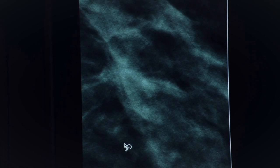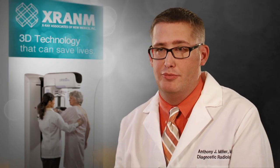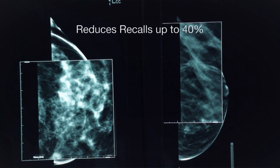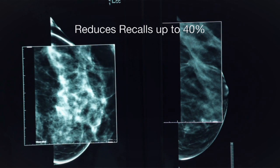Dense breast tissue is where there's more glandular tissue in the breast than fatty tissue, and it can obscure masses or other lesions on a traditional 2D mammogram. Tomosynthesis is a wonderful way to reduce the recall rate, because now we can see structures that are not real, whereas with regular mammograms it would look like it might be a real tumor and we would have to call the woman back. This way we don't have to call the woman back.